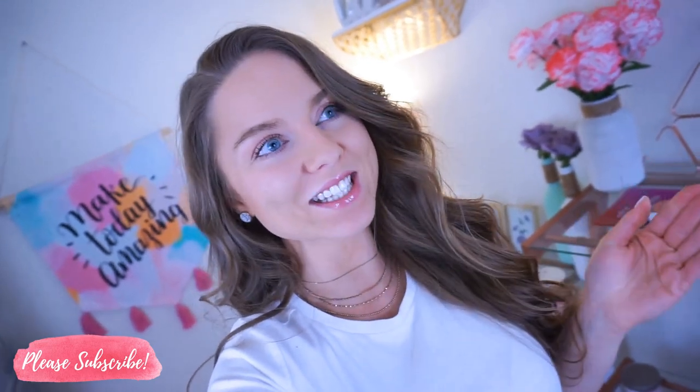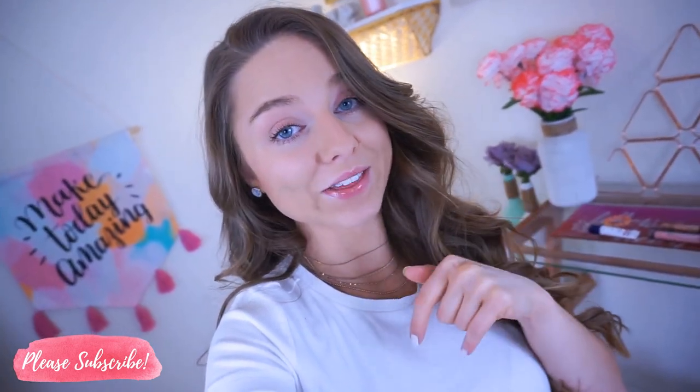Hey babes, welcome back, thanks so much for watching. A few months ago I did a Walmart challenge video and you guys loved that video — I got such good comments and feedback. So today I am doing another Walmart video and I'm trying out more of their jeans. If you see anything you like, I will leave the direct link in the description.